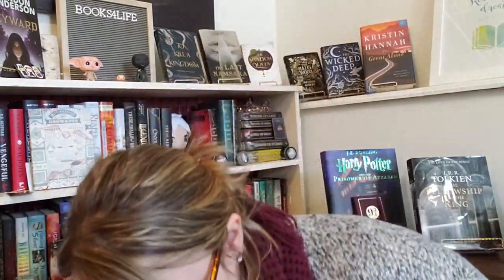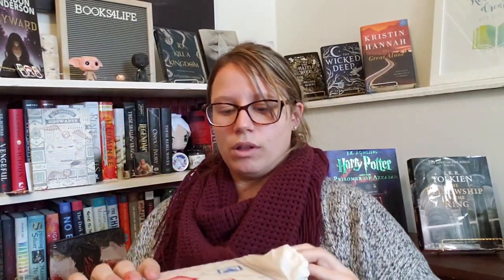We also always get a letter that tells you the items that are in the box, and it also has a little note from the woman who creates this box, which I think is really nice. She handwrites our names. Then we jump into the actual bag.